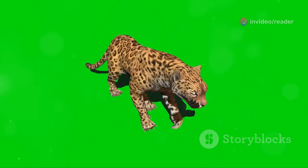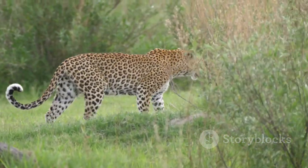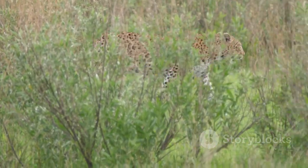In a world where danger lurks around every corner, the leopard's speed is a testament to the power of evolution, a constant reminder that only the swiftest and most adaptable survive.